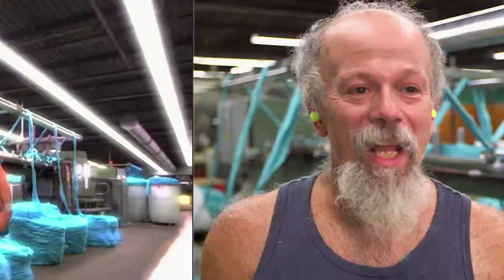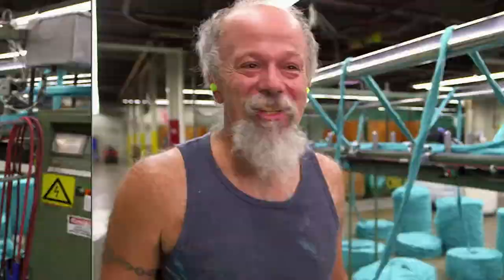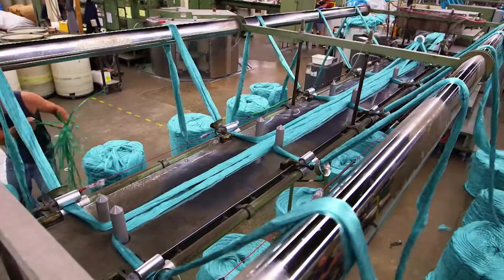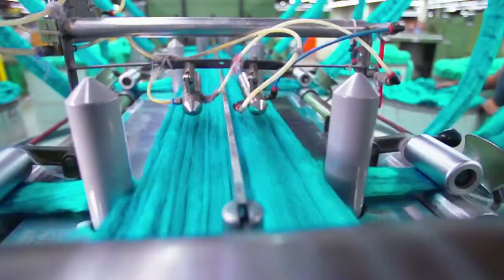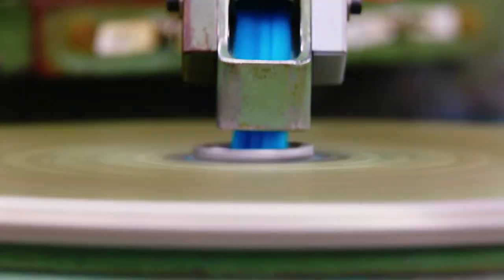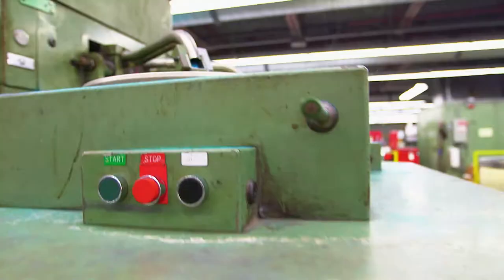Gilling is overseen by Tom, who's been here since '91, so we're guessing he's a bit of a master of the gilling machine. The gilling machine pulls the raw fibers through a series of combs which straighten the strands. The strands are then outputted into spinning bins, ready for phase two: roving.